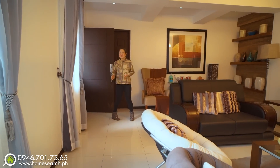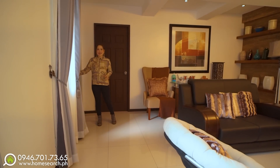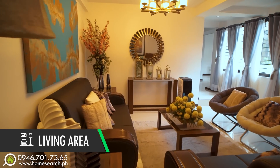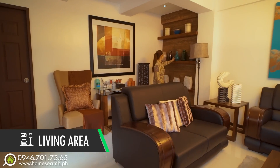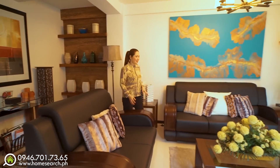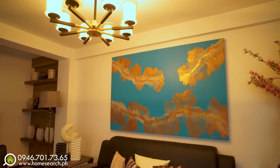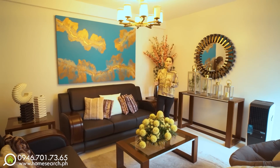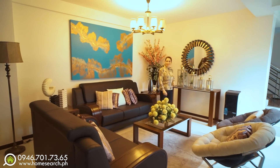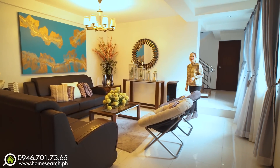Welcome to your cozy home. The living area is really well-defined. This is the entire living space — it's a regular size with a cute chandelier. If you like the furniture, it can be included in the selling price; just talk to the seller. This is the beautiful living area.